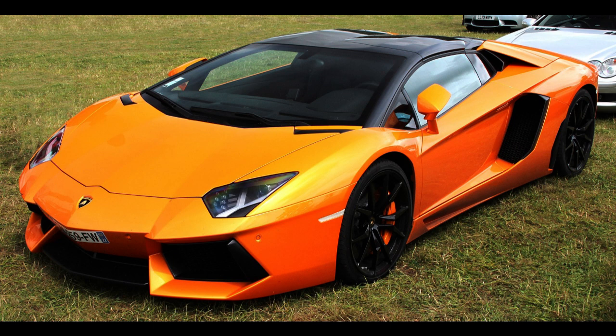The Aventador LP 700-4 Roadster, produced from 2013 to 2016, was announced for production on December 27, 2012. Equipped with the same V12 engine as the coupé version, Lamborghini claims it can accelerate from 0 to 97 km/h, 0 to 60 mph, in 2.9 seconds, and will achieve a top speed of 349 km/h, 217 mph.